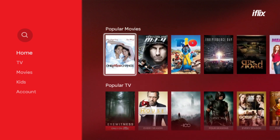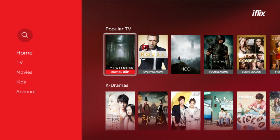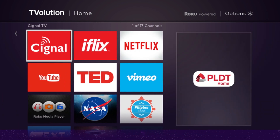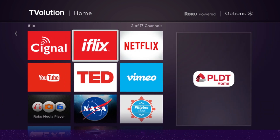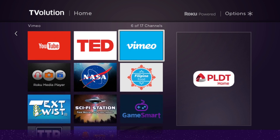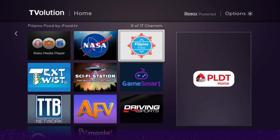What I like most is the availability of Signal TV channels in the box. With a free one-month subscription, I will not miss the NBA Finals and the latest episode of Ang Provinciano. Kiddingly aside, it's definitely one good way of enriching my TV experience using my internet at home.